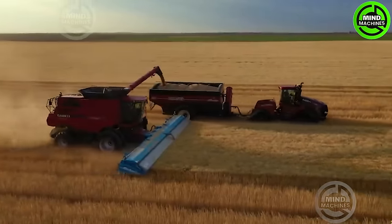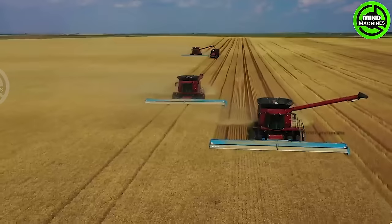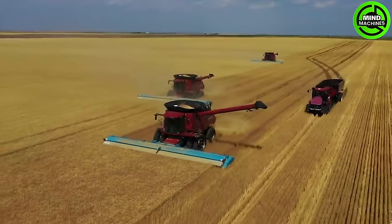Harvesting wheat involves cutting the matured wheat plants at the base using a combine harvester. The harvested wheat is then processed to extract grains for various uses.